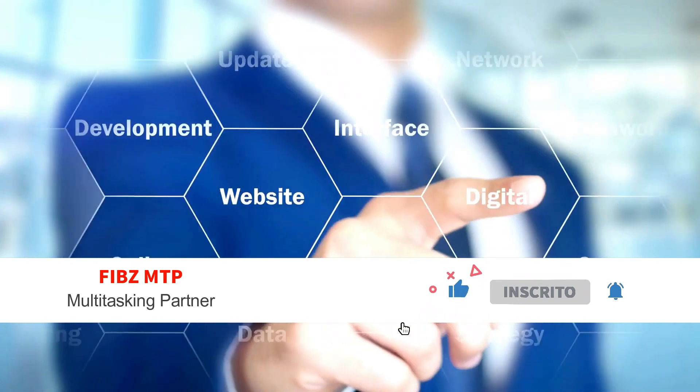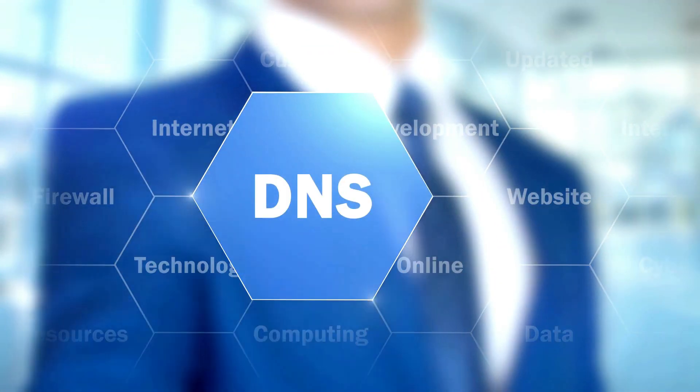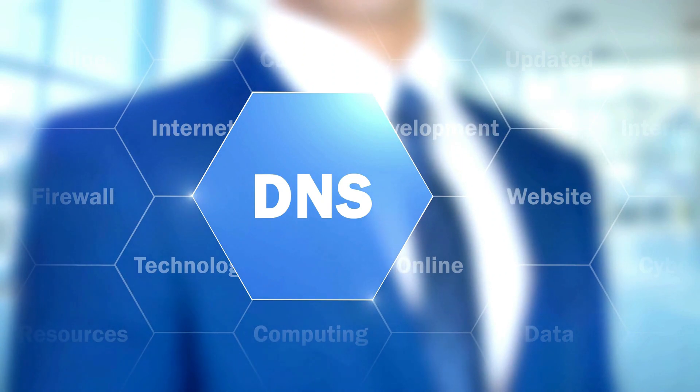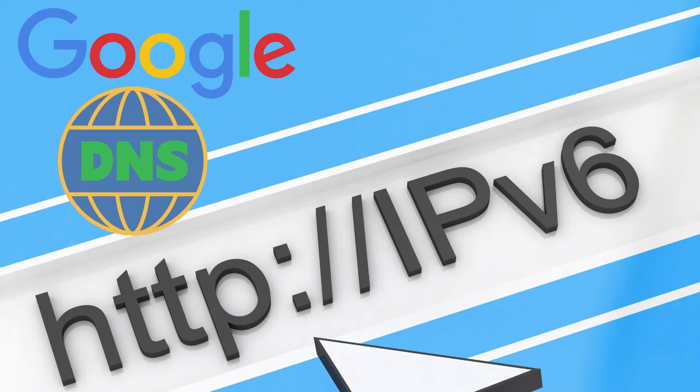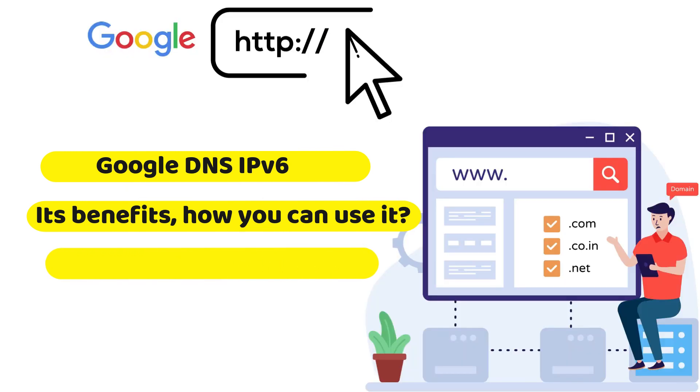Google has introduced Google DNS IPv6 to improve browsing speed and security when people are surfing the network from their local offices or home. In this video, I will discuss all the details of Google DNS IPv6, its benefits, how you can use it, Google public DNS IPv6 addresses, and how to configure Google DNS on Windows.